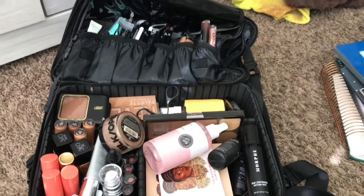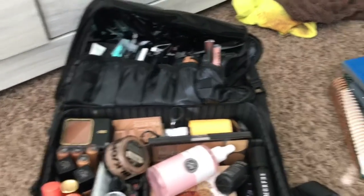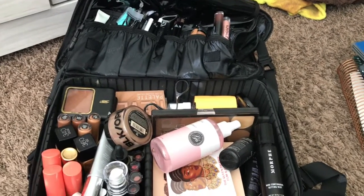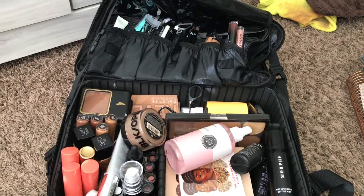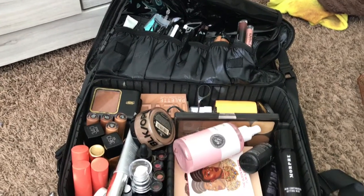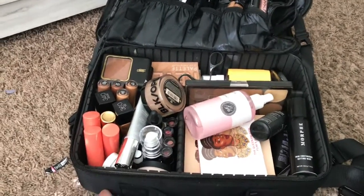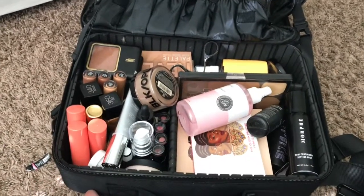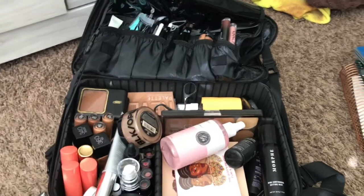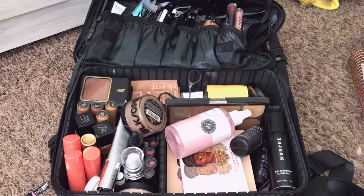And that's technically it, you guys, for my makeup kit. If you are an up-and-coming makeup artist, let me know what's up — teach me a few things. I take constructive criticism, just don't be rude about it. That's it, y'all — I love you guys, be blessed!